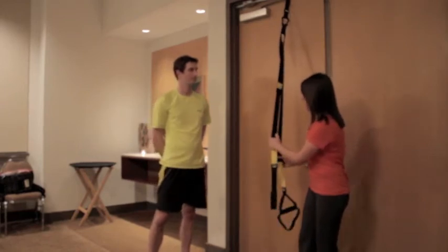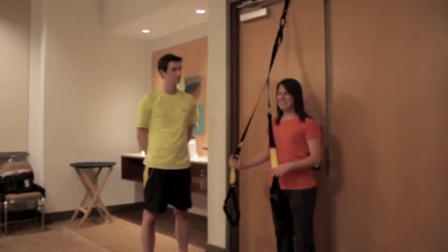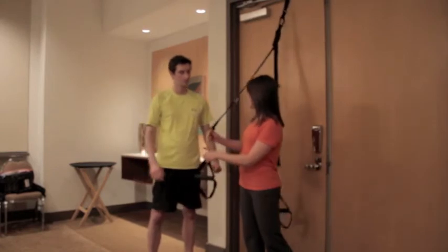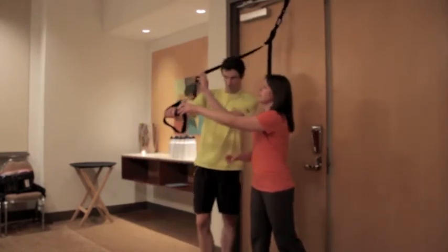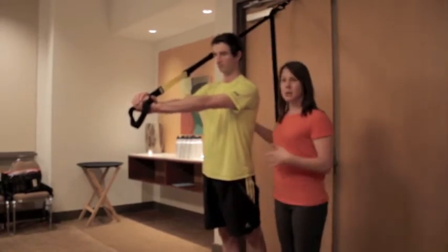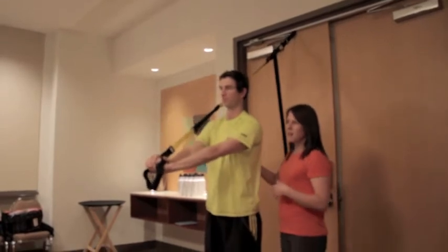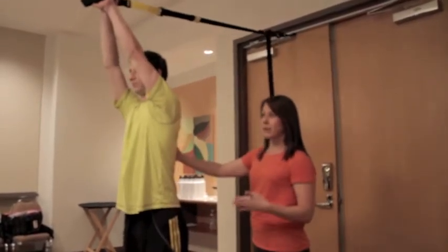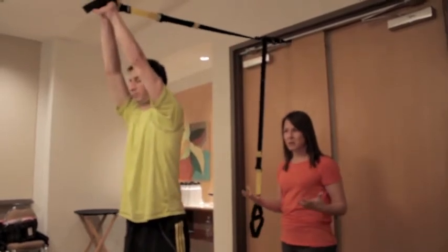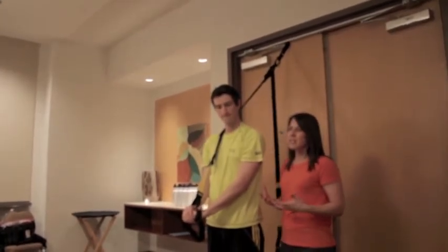We're going to pretend Brian is post-op biceps tendon repair, cleared for passive range of motion only. The left hand goes on the bottom of the handle, right hand rides on top — keeping the operated arm as relaxed as possible. From here, Brian just goes into a walking motion, stepping forward to allow the arms to come overhead, then stepping back. The walking regression is key. Pain is so much about control, and if somebody can control movement, you get a lot more motion and better results.